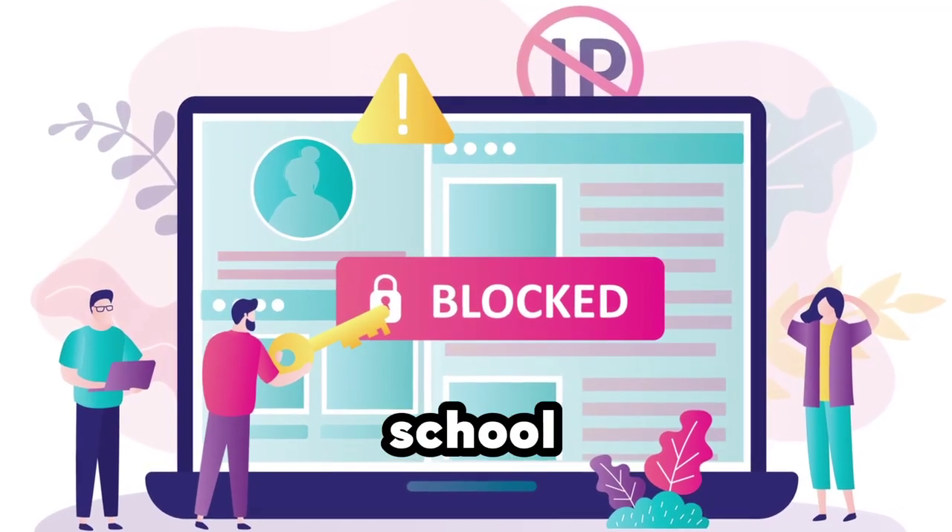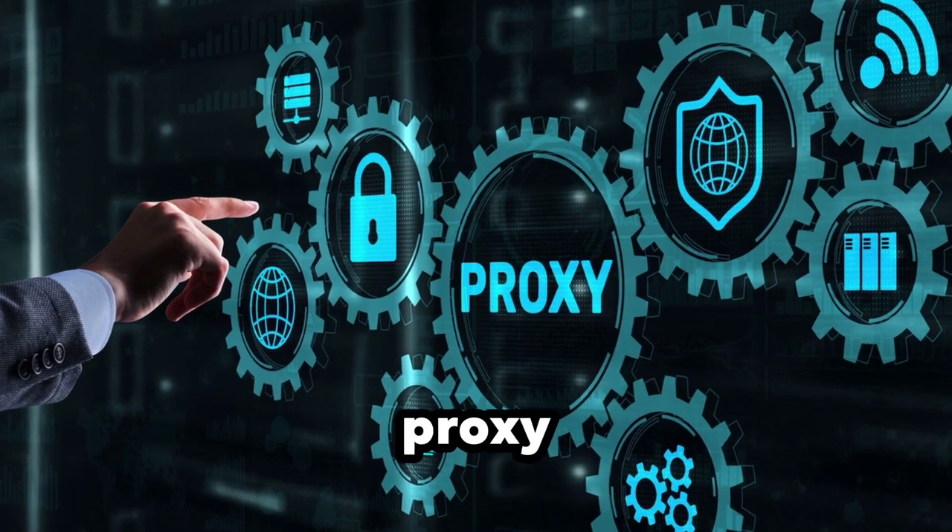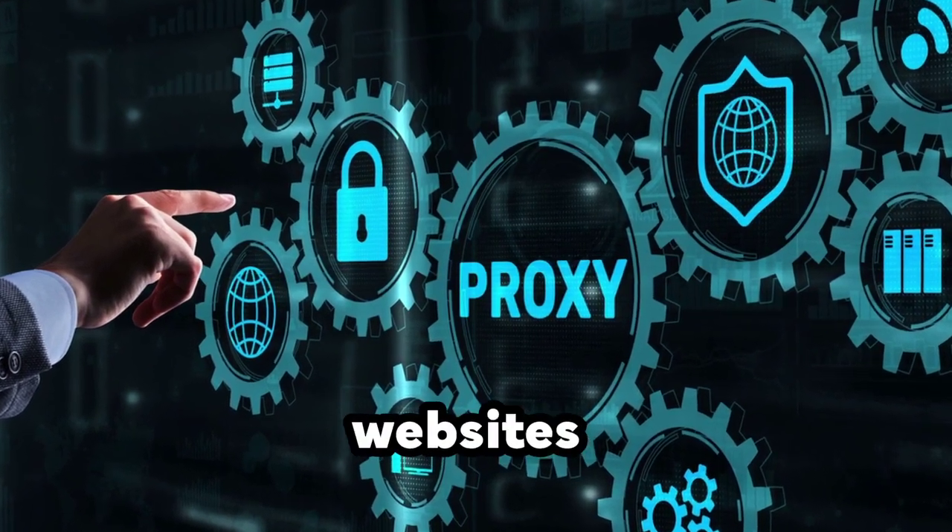This is how you can unblock websites at school, home, and work. Method 1: Use a proxy. You can use a public web proxy to hide your IP address and unblock websites on public PCs.